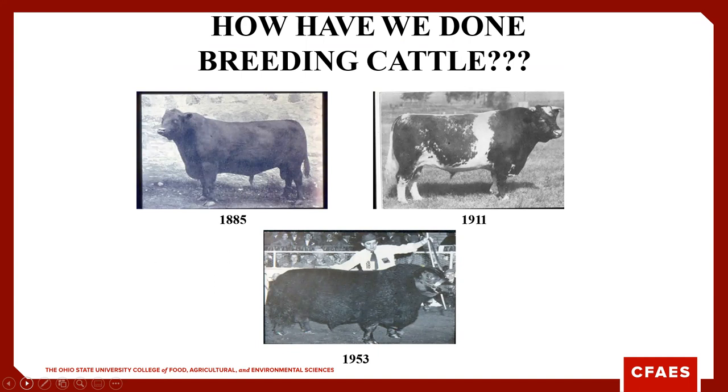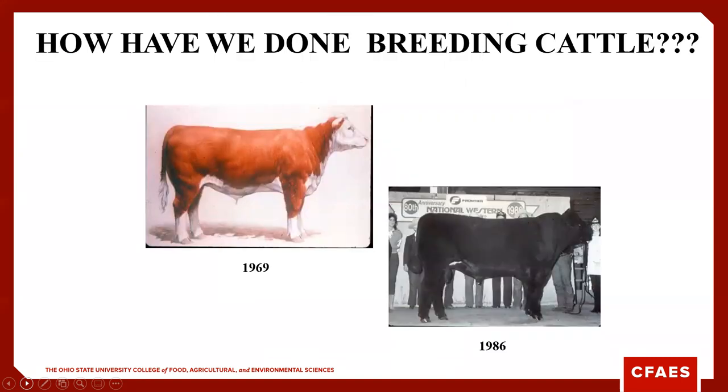What have we done in terms of cattle breeding prior to World War I? Shorthorn and Hereford were the predominant breeds in the United States. Those early pictures are pretty representative of even today's cattle. Then in the mid-1900s, we brought in the Angus breed. We got cattle short and stocky, and we've since kind of moved away from that.